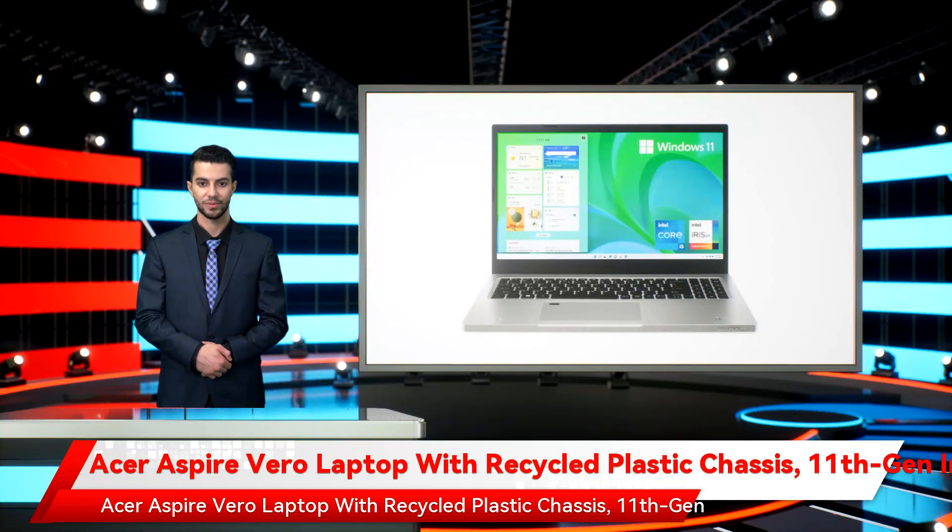The Acer Aspire Vero laptop has been launched in India, featuring a 30% post-consumer recycled plastic chassis to cut carbon emissions, which is also used on the screen's bezel and the keyboard.